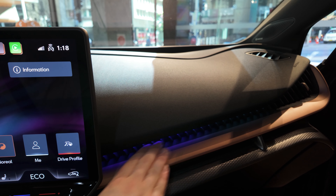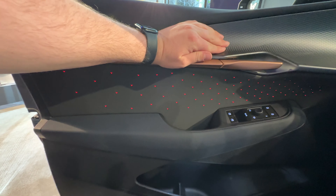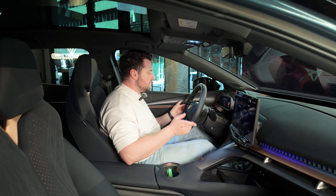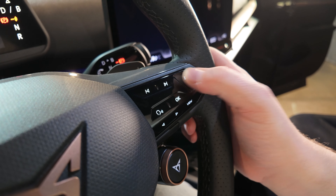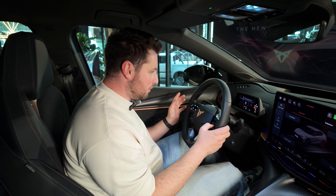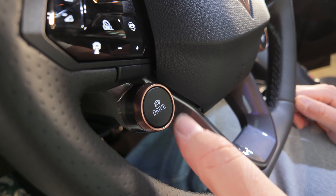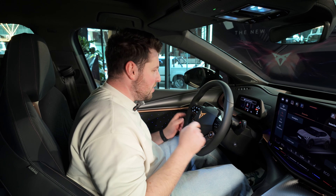Ambient lighting absolutely everywhere, including the doors. And even when you open the door, it will turn red to warn people that the door is open — just really cool attention to detail and safety. You have this very nice leather steering wheel. It's got touch-capacitive buttons on it, but they seem to be better placed than a lot of other Volkswagen Group products, which means you're not going to accidentally hit them. You've got your drive mode selectors here, your normal drive modes, and then you have your Cupra button, which puts the car into its ultimate performance mode.